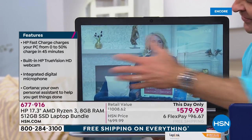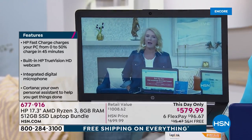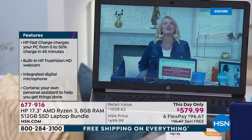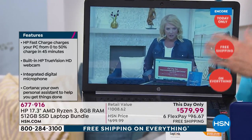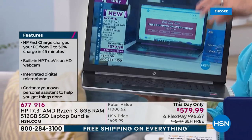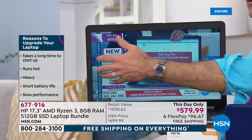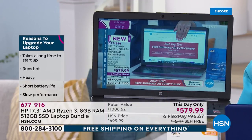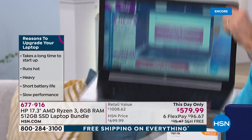Nobody ever bought a laptop and said 'I wish I'd bought a smaller screen.' Having a great big 17-inch screen is such a pleasure — and you notice it right away. It's the largest screen we offer, but it still only weighs a little over six pounds. Usually with a big screen you lose battery life because the screen takes so much power, but that's not the case here — it still has an eight-hour battery life. The Ryzen 3 processor is the best processor we've ever sold from AMD. When you think AMD, you think great graphics — like the Xbox or PlayStation. The Ryzen 3 is the best AMD processor we've ever had.